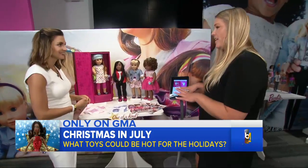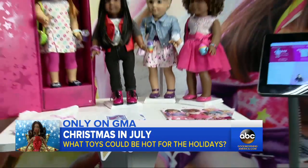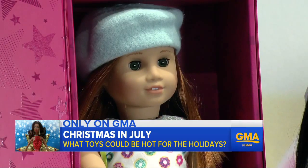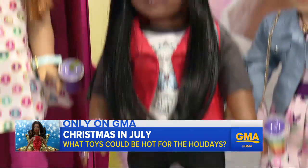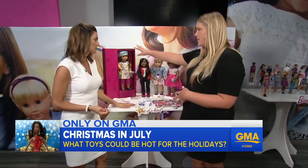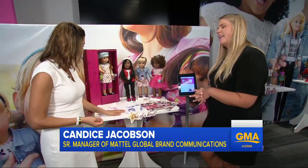This is American Girl — a one-of-a-kind doll. The popular American Girl doll is getting a makeover to your liking. For the first time, you can custom order the doll: pick her hair, her outfit, accessories, making her as unique as you. When you order it, it comes in awesome packaging with your name written right on it.